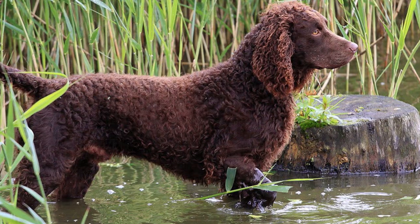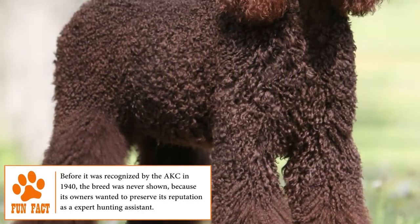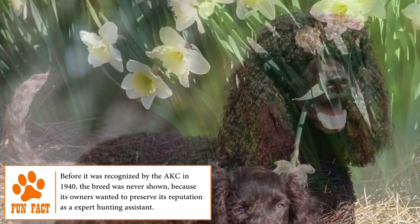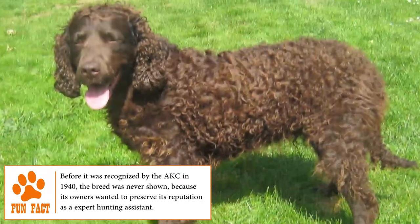Temperament: Friendly, active, obedient and intelligent, the American Water Spaniel is a friendly dog that enjoys the company of its human family. It's a breed with a balanced and enthusiastic character that is always willing to play and share with its owners.